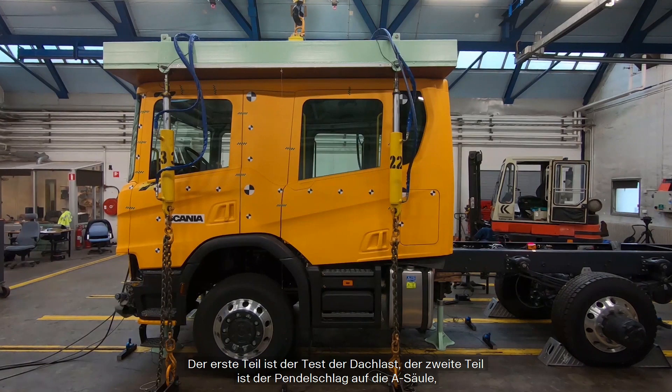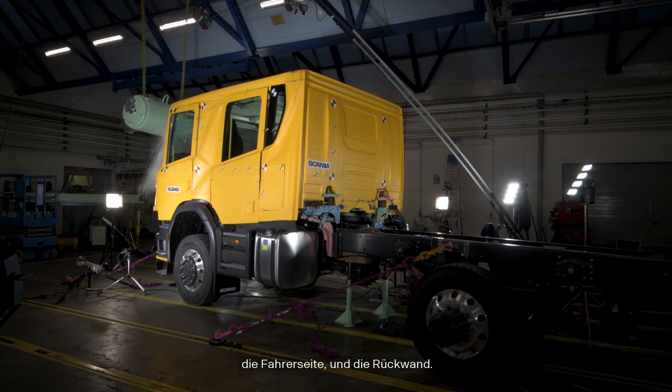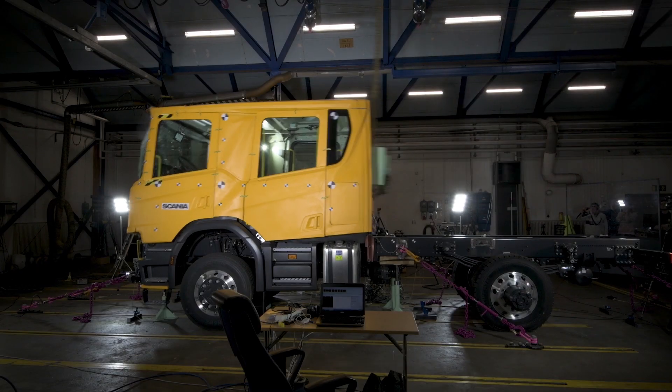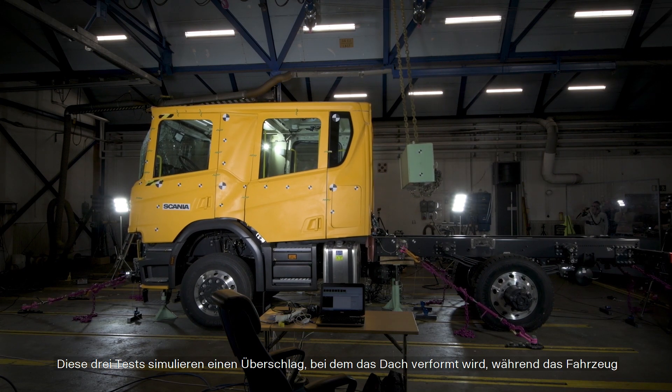The first part is the roof load, the second part is the pendulum impact on the A-pillar on the driver's side, and the third is the pendulum impact on the rear wall. These three parts simulate a rollover where the roof deforms, the vehicle slides into an object in the ditch, and the cargo hits the rear wall when the vehicle comes to a stop.